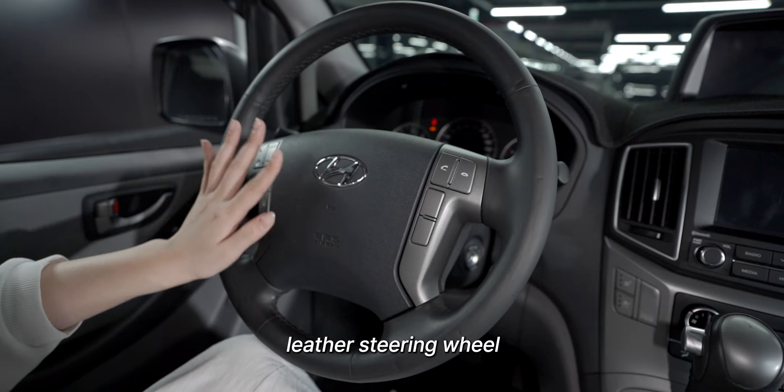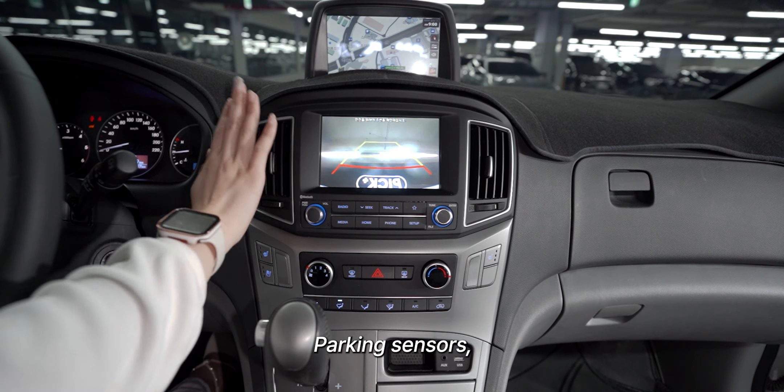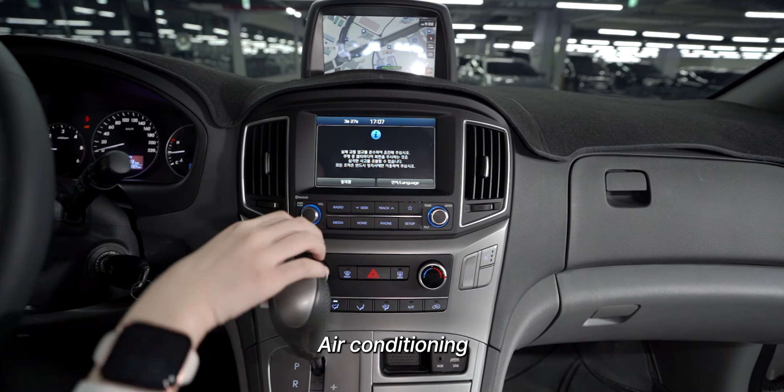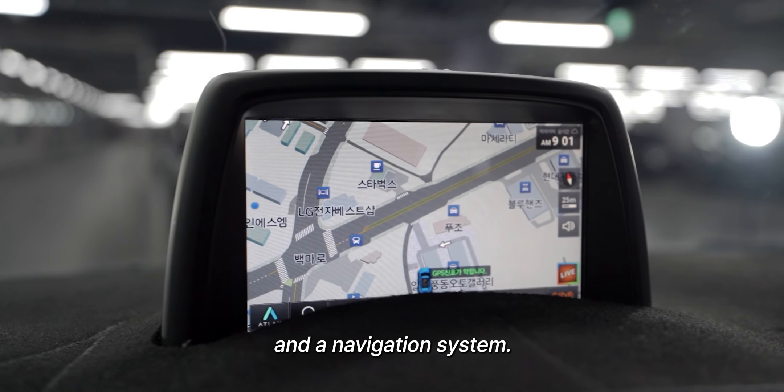Powered and heated leather steering wheel with remote controls. Parking sensors, a rear-view camera, air conditioning, and a navigation system.